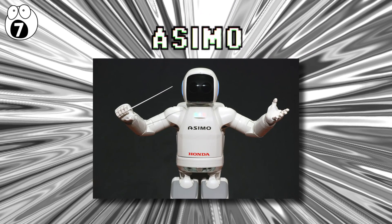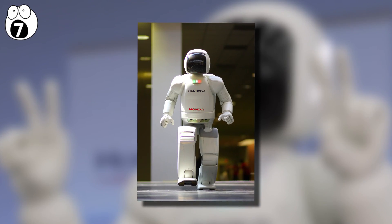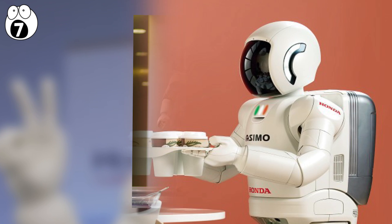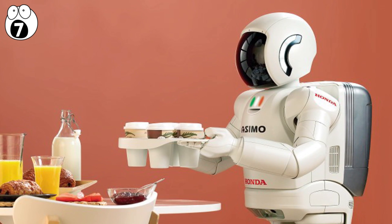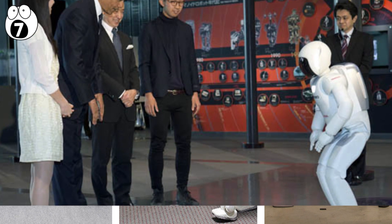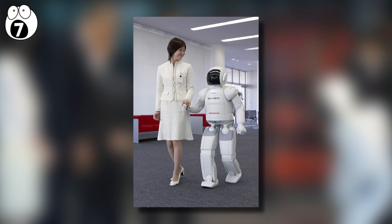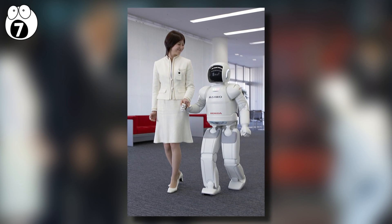Number 7: Asimo. Developed by Honda and introduced in October of 2000, Asimo was designed to be a fully mobile, multifunctional assistant. Asimo has the ability to recognize faces, postures, gestures, and detect the movement of multiple entities, which is why it can be used to help with rehabilitation for those with certain mobility problems.